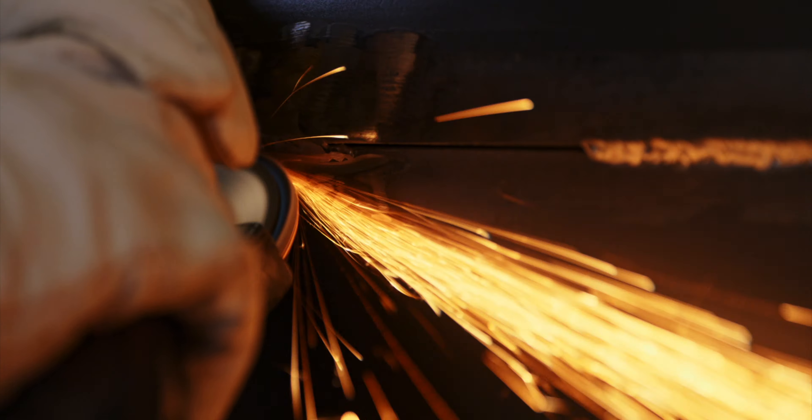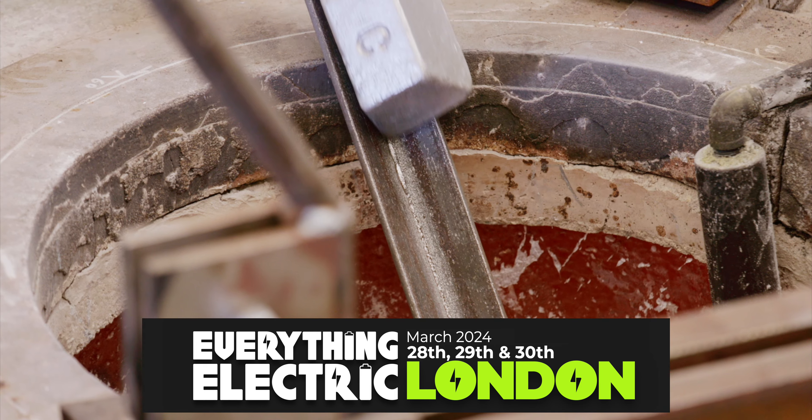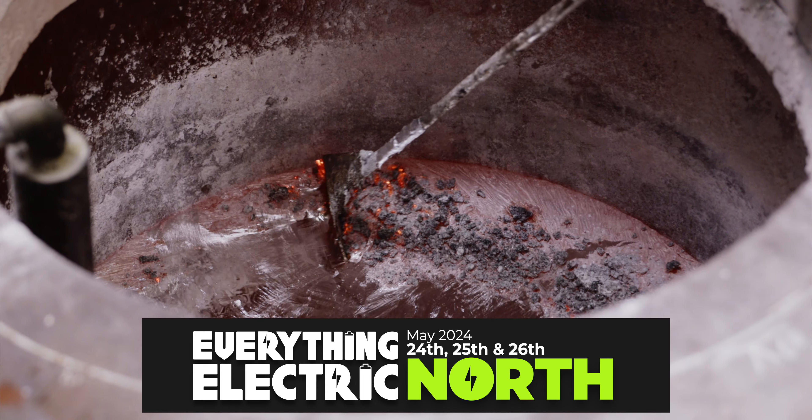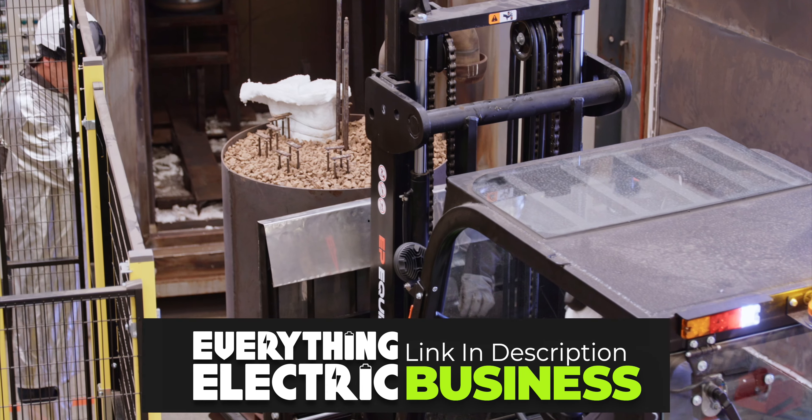Like Everything Electric, you'll love our fun-packed Everything Electric Expos around the world. Next up, we're in London and Harrogate. Remember, energy and transport professionals go for free on the first day.